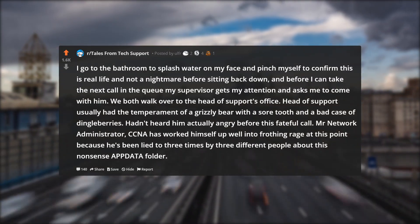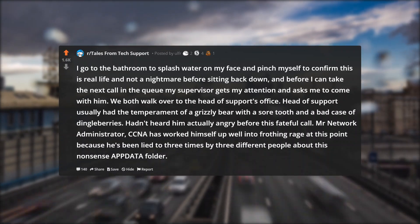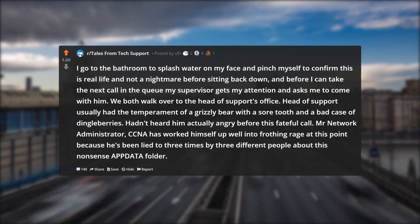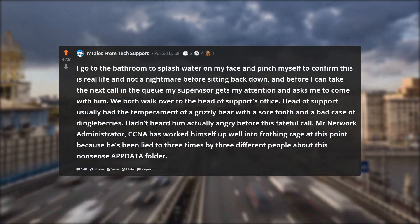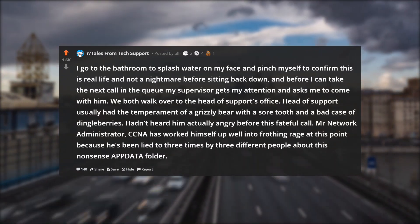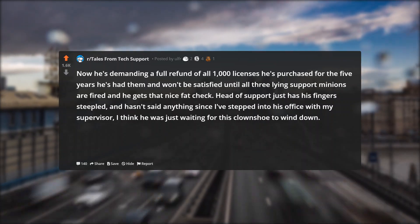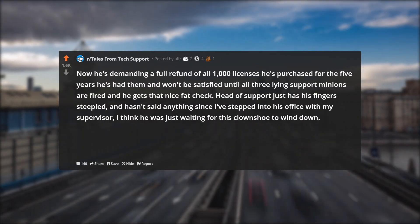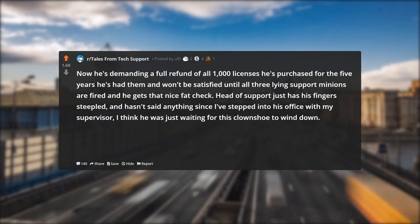I go to the bathroom to splash water on my face and pinch myself to confirm this is real life and not a nightmare, before sitting back down. Before I can take the next call my supervisor gets my attention and asks me to come with him. We both walk over to the head of support's office. Head of support usually had the temperament of a grizzly bear with a sore tooth and a bad case of dingleberries. Hadn't heard him actually angry before this fateful call. Mr. Network Administrator CCNA has worked himself up well into frothing rage at this point because he's been lied to three times by three different people about this nonsense appdata folder. Now he's demanding a full refund of all 1,000 licenses he's purchased for the five years he's had them, and won't be satisfied until all three lying support minions are fired and he gets that nice fat check. Head of support just has his fingers steepled and hasn't said anything since I've stepped into his office — I think he was just waiting for this clown shoe to wind down.